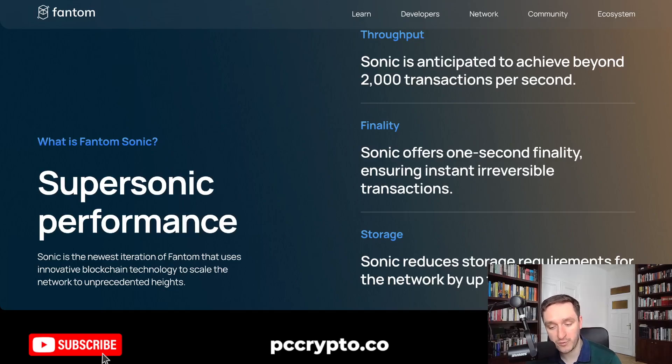It currently sits at around $2 billion market cap, which is pretty small for a blockchain. Nothing here is financial advice — purely educational purposes.